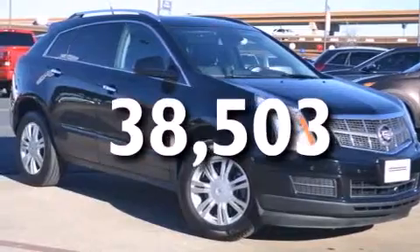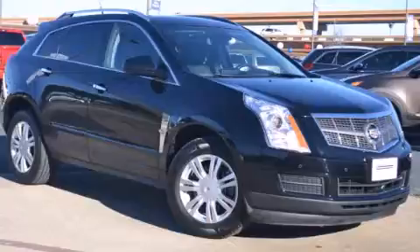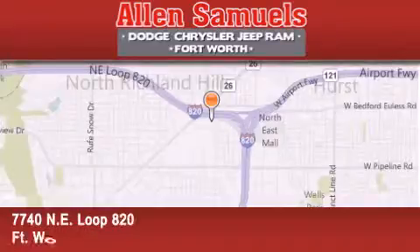This vehicle won't last long at this price. Call and arrange a test drive now. Allen Samuels Dodge Hyundai is located at 7740 Northeast Loop 820 in Fort Worth.